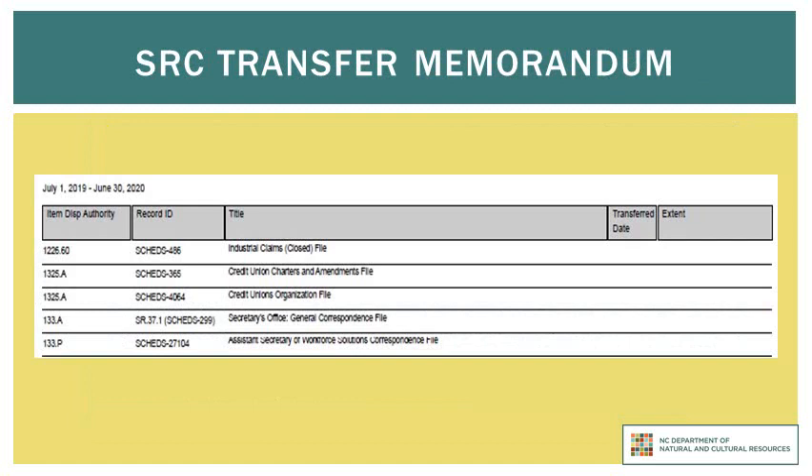If you can't put your hands on the original transfer form in order to identify the item number you need to request, you can also figure out this piece of information by referencing the transfer memorandum that was sent to your agency's chief records officer at the beginning of the fiscal year. This memo lists all records series that are eligible for transfer to the State Records Center, and the numbers in the column labeled Record ID are the item numbers of these records series.